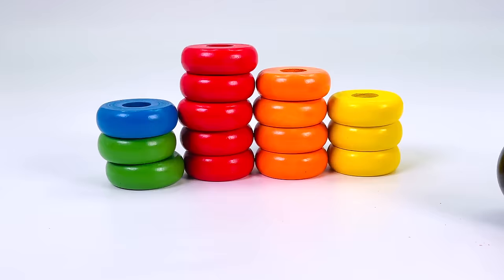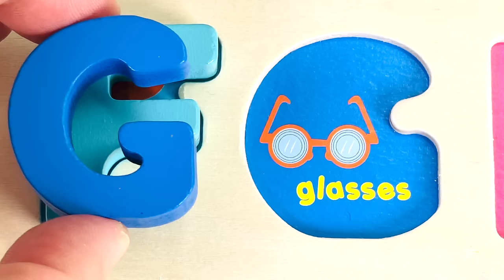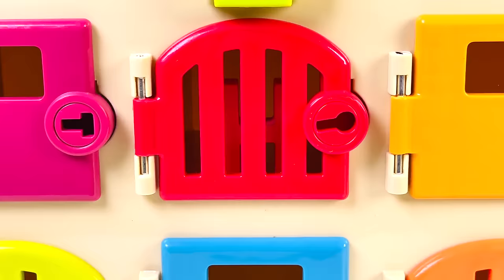Look at the wrecking ball. It's wrecking all the rings. I can see something. It's another letter. It's the letter G. G is for Glasses.